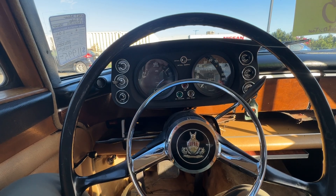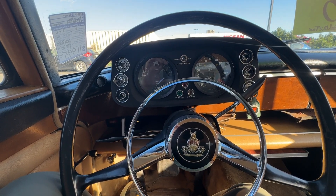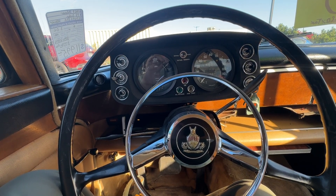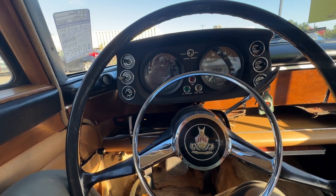We also reconditioned the fuel pump, adjusted the driver's door linkage, fitted new spark plugs, new oil filter, new oil, new ignition coil, new battery, rebuilt the front brake calipers, rebuilt the generator, and did a transmission fluid change.